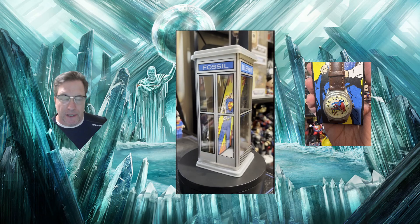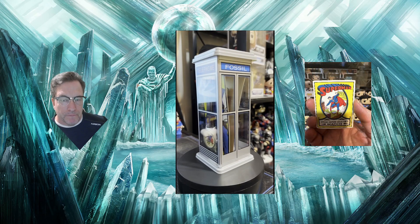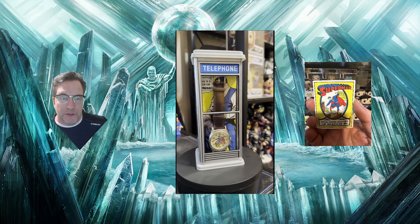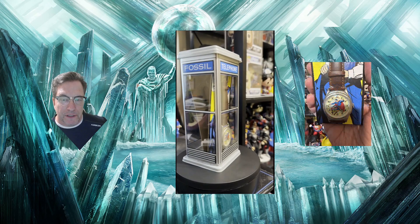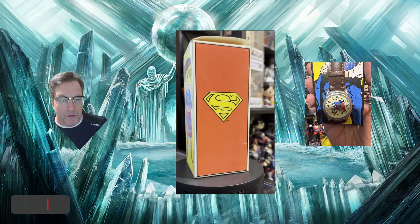Now granted, the box is a little beat up, the phone booth is a little beat up, but the watch is still working and everything looks great. It's more that personal connection that really makes a difference here. This watch, from what I could find online, looks like it's from about 1993.